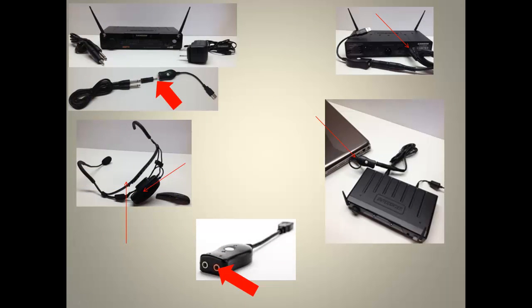We strongly recommend adding a USB sound card to the Airline 77 for peak accuracy. Also note the manufacturer-supplied connection wire will not fit into a USB sound card or an integrated PC sound card.